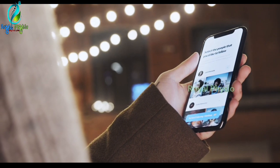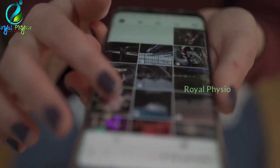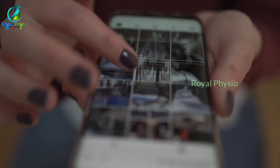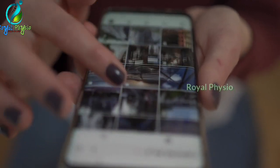Hi, you are watching the Royal Physio Channel. I am going to talk to you about this topic. Smartphone users are using my hand, my phone. You can see your neck pain and shoulder pain in this video.